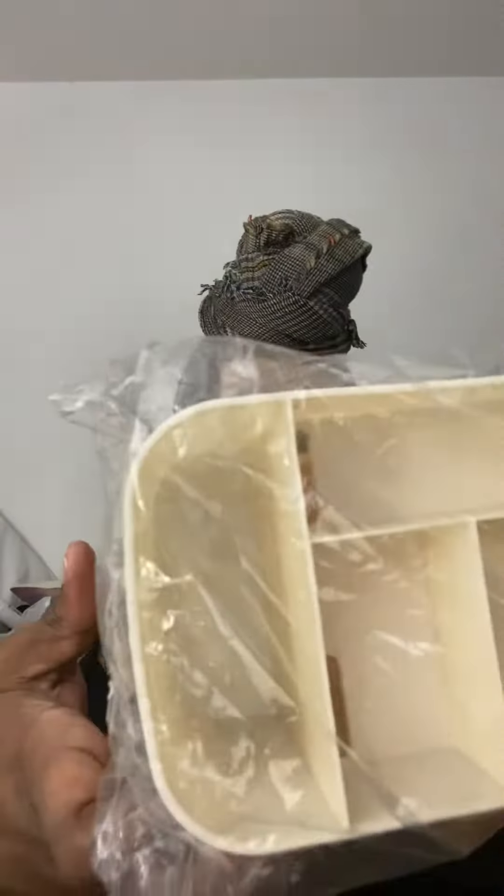Hi guys, welcome back. I got another haul — this is from AliExpress and Shein. From Shein I got this little sponge thing here, and I paid 12 cents for it.